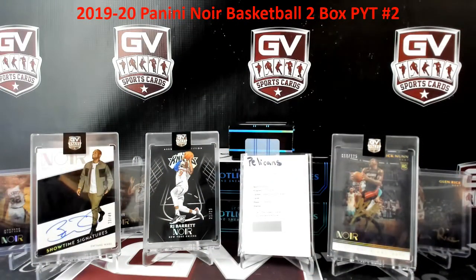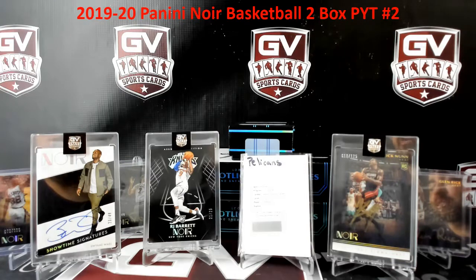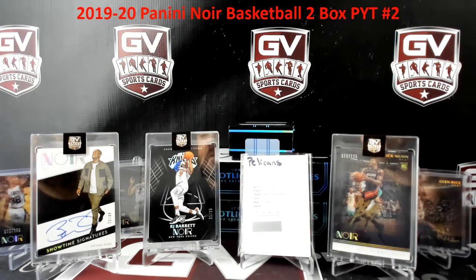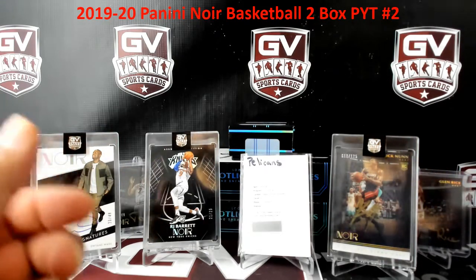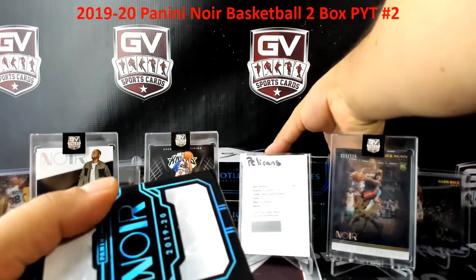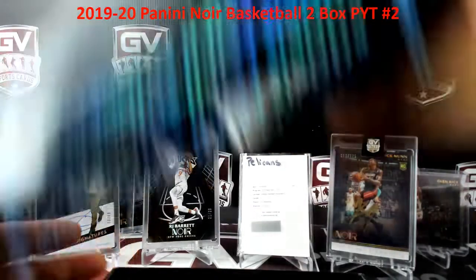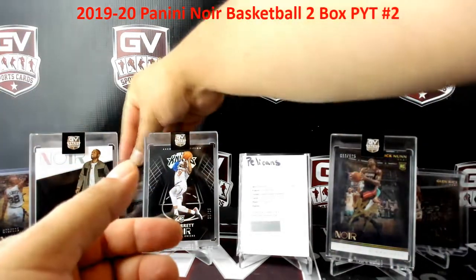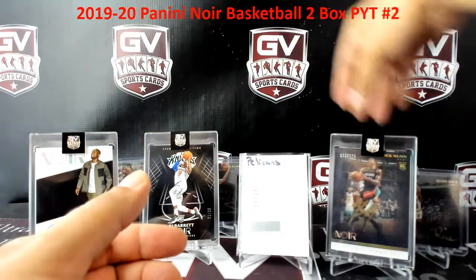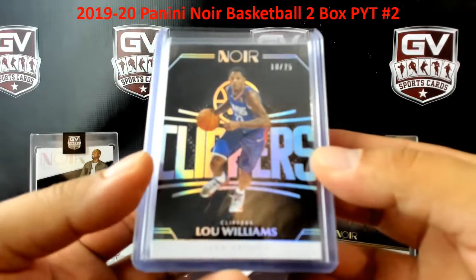That was a break there, guys. Congrats to all those who hit. Sorry for those who didn't. Nice case overall. Last two we had the LeBron, Tyler Hero. You got these sick hits on the board here. Again, I'll be posting up two more boxes tomorrow there, guys — same time as today. Two more boxes tomorrow. And more basketball — we have some Mosaic, I'll be posting that up tonight for tomorrow as well. Lou Williams to 25.